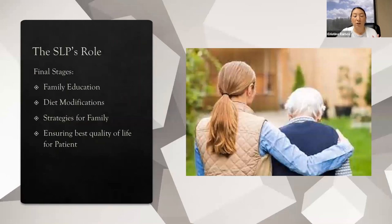For the final stages of dementia, a speech-language pathologist is really going to be there for family education, diet modifications, strategies for the family, and ensuring the best quality of life for the patient. These are really hard conversations to have — it never gets easy and it's never the same. In addition to everything covered, I also want to mention the importance of being culturally aware. At our clinic, we deal with many different ethnicities and cultural backgrounds, so we have to be mindful and as educated as we can be regarding everyone's cultural preferences and backgrounds.